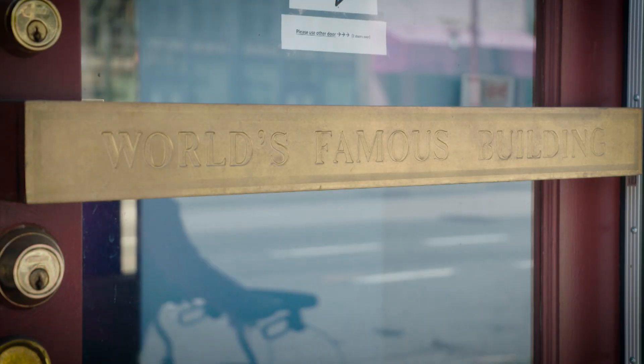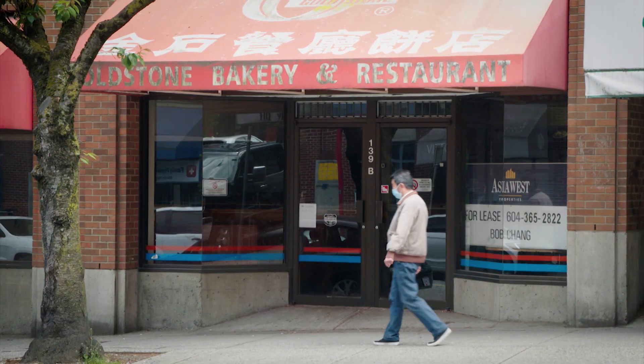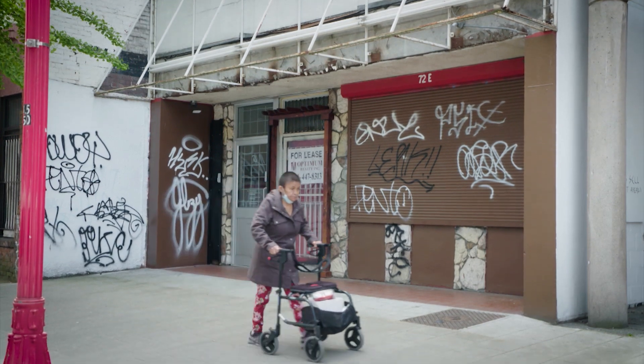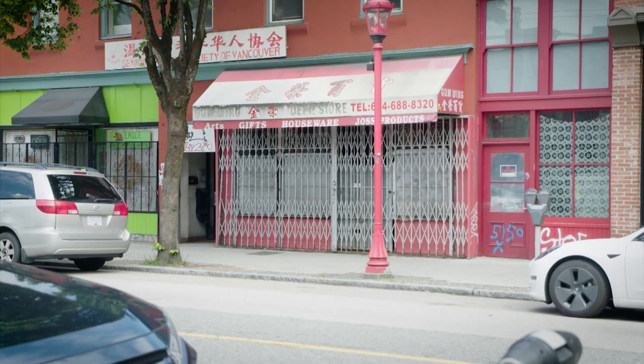The pandemic has really taken its toll on Chinatown. We're seeing above average vacancy rates in Chinatown compared to the rest of the city. Some numbers from October were showing levels of 18% vacancy — that means one in every five shops are vacant.